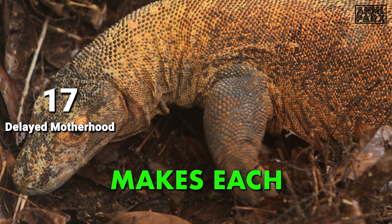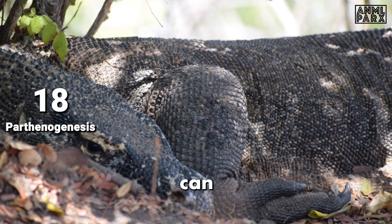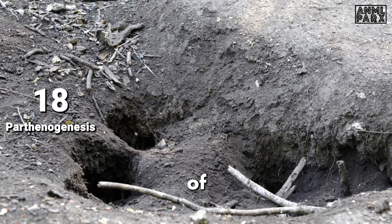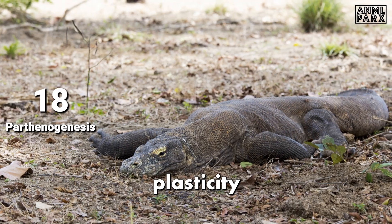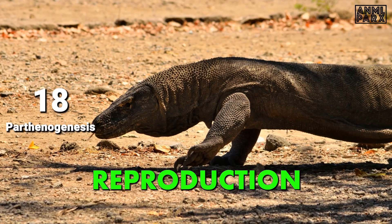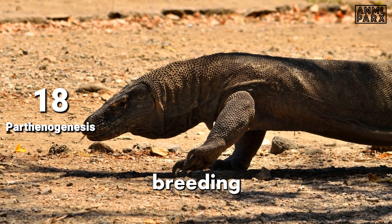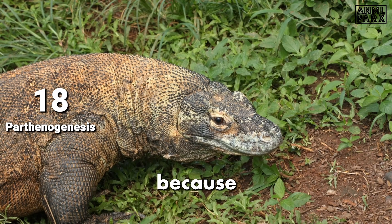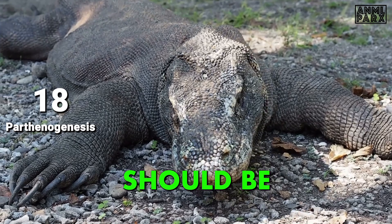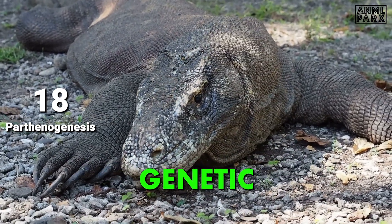Parthenogenesis is a rare phenomenon where females can reproduce without fertilization. While documented in Komodo Dragons, it is not their primary method of reproduction. This reproductive plasticity indicates that females may switch between asexual and sexual reproduction depending on the availability of a mate — a finding with implications for breeding in captivity, as most zoos keep only females. Keeping males and females together may avoid triggering parthenogenesis and decreasing genetic diversity.